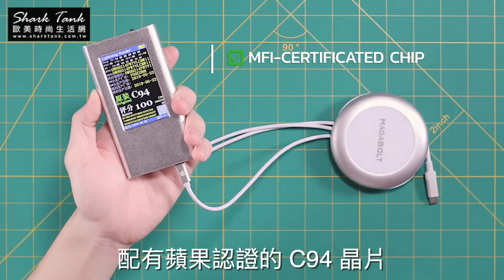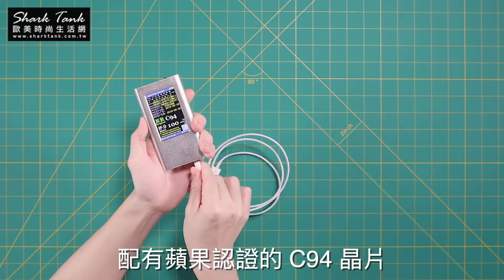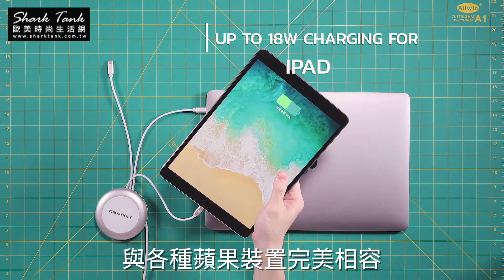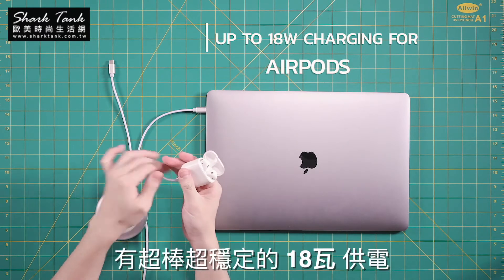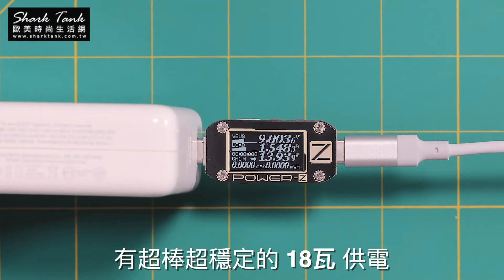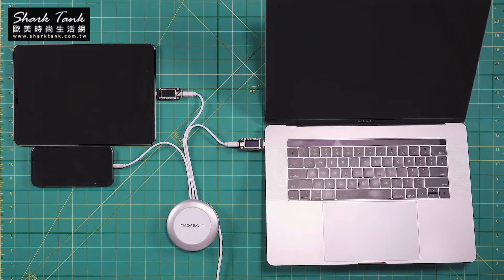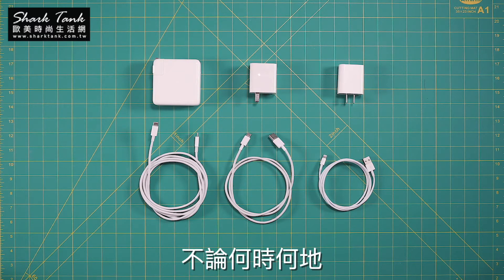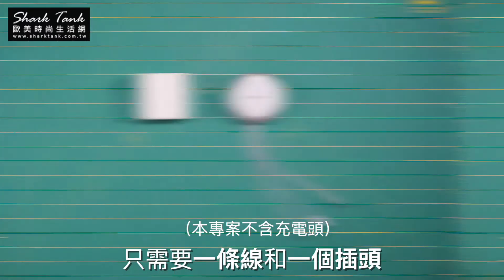The lightning cable with MFI-certificated C94 chip supports 18-watt quick charging to latest Apple devices with super stability, juicing your phones and tablets at full speed. You can charge all three devices altogether at any time, anywhere, in just one cable and one adapter.